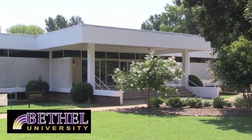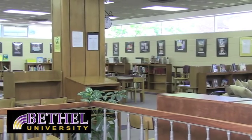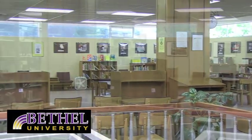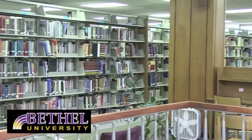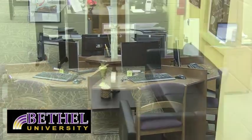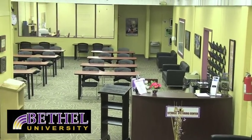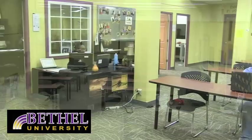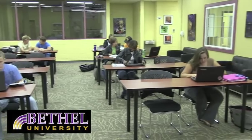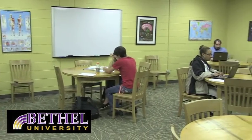This is our library. The main floor of the building is the library itself. The basement is home to Bethel University's Academic Center for Enrichment, otherwise known as ACE. It is home to the Tutoring Center, the Office of Disability Services, Veterans Affairs, and coming soon, the new testing center. The tutoring services are free to Bethel University students.